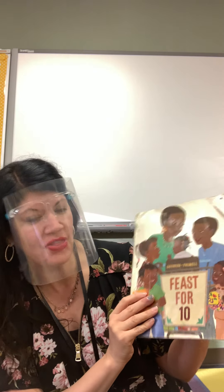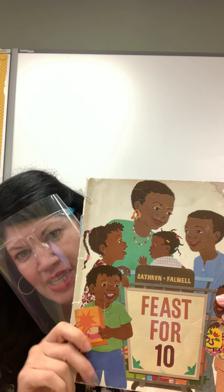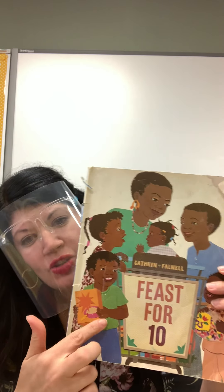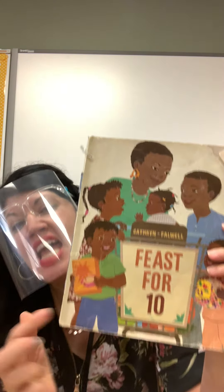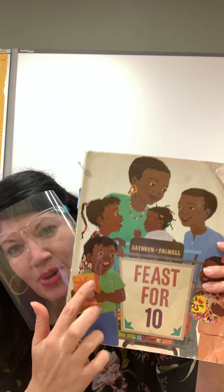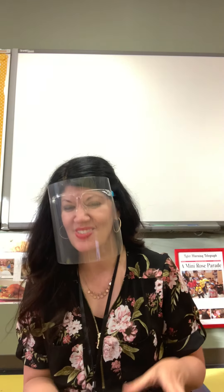The author is Catherine Falwell. I love the illustrations — the pictures in this book. I read that the pictures are really made out of fabric, like what your clothes are made out of. They took pieces of fabric to make the pictures in this book. Isn't that cool?